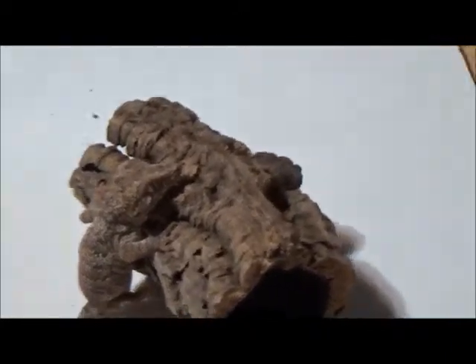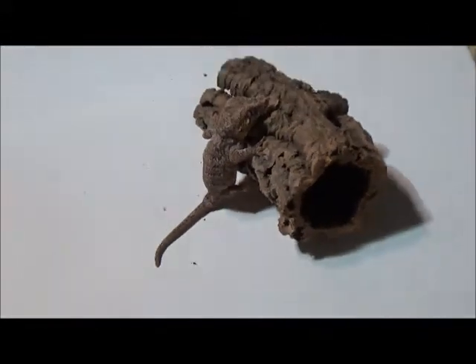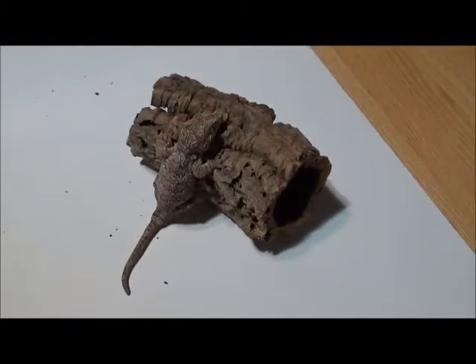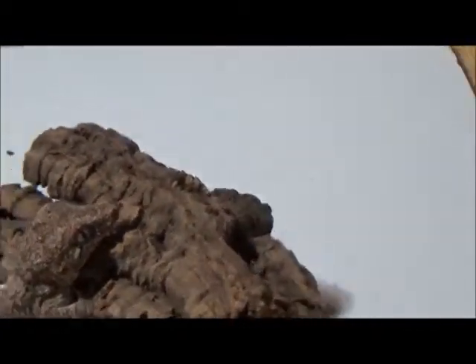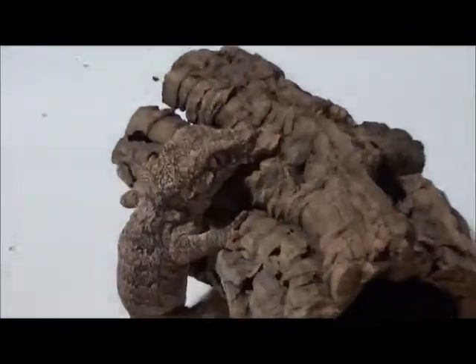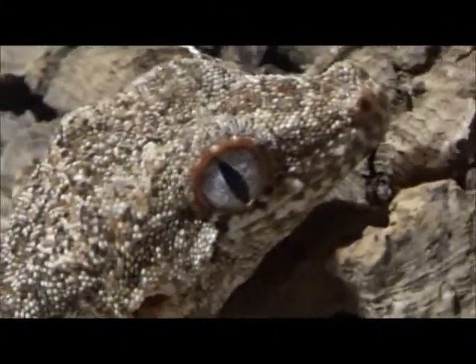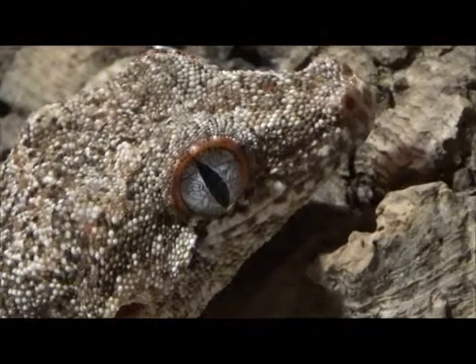He eats really well — he eats almost all his food. He blends in really well with that log too. What's cool is look at his eyes — he has like a blue eye with an orangish-red outer ring, like an eyelid almost, but it's the outer line of his eye.